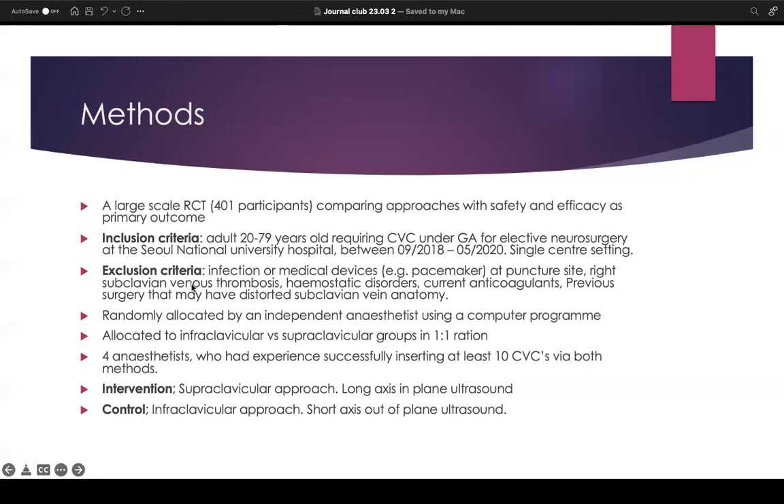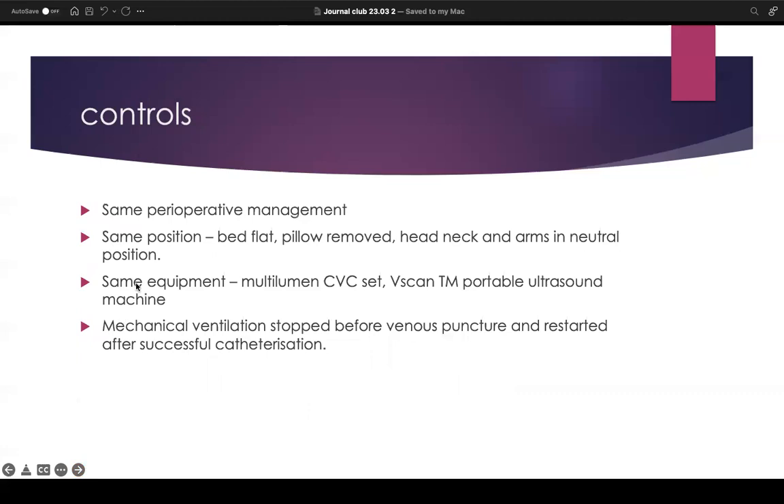There were four separate operators — four anaesthetists — all of whom had experience successfully inserting at least 10 CVCs via both methods. The same perioperative management was conducted for all patients: kept in the same position with the bed flat, pillow removed, head, neck, and arms in neutral position. Exactly the same equipment was used — multi-lumen CVC sets and the same brand of portable ultrasound machine. Mechanical ventilation was stopped before venous puncture and restarted after successful catheterization in all cases.